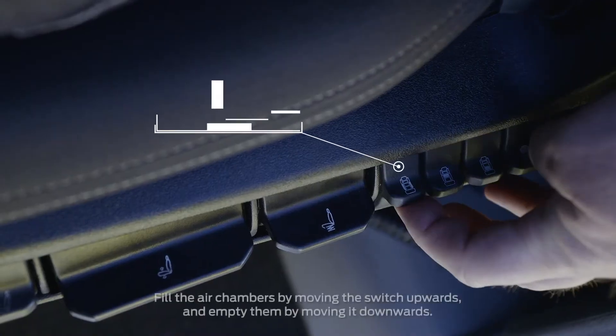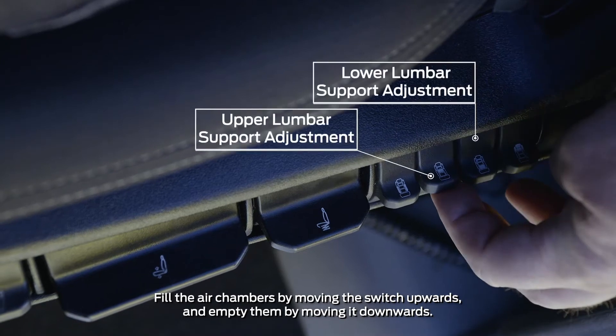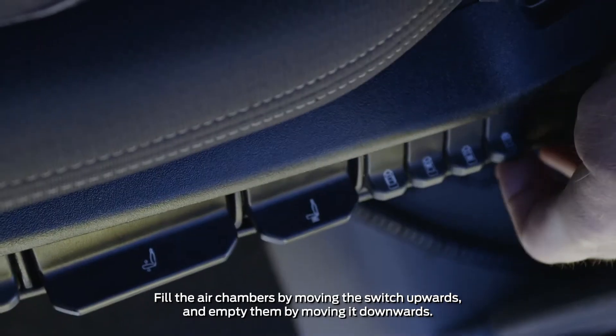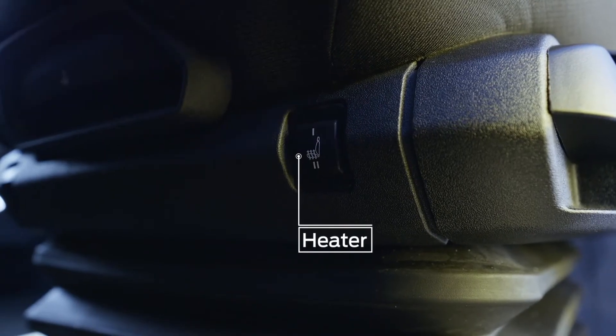The hug of the side pads can be adjusted by moving the switch upwards or downwards. Upper and lower lumbar support can be adjusted by moving the switch upwards or downwards. Fill the air chambers by moving the button upwards and empty them by moving it downwards. Press the seat heater switch to heat the backrest and the seat in two stages.